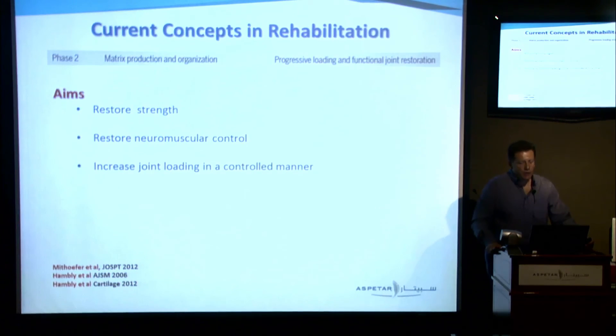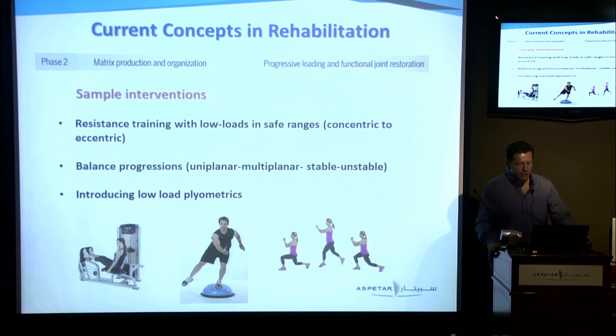Phase two is the matrix production phase, where cells start producing matrix and organizing collagen fibers. We need to increase loading gradually and restore strength and neuromuscular control of the joint. Sample interventions: resistance training with low loads and safe ranges, concentric to eccentric; progress from bilateral to unilateral, uniplanar to multiplanar, and stable to unstable surfaces; introduce low-load plyometrics at some point later in that phase. My favorite tool these days is blood flow restriction training — these patients are the ideal subjects for it. It's very promising.